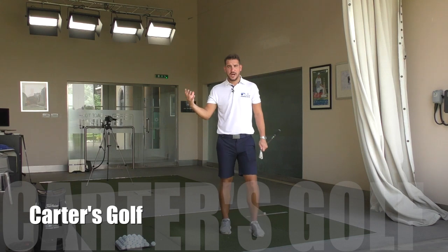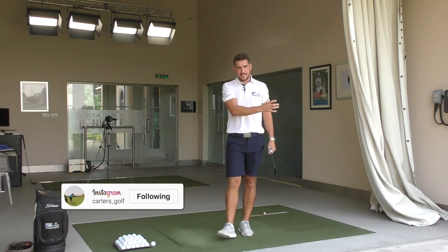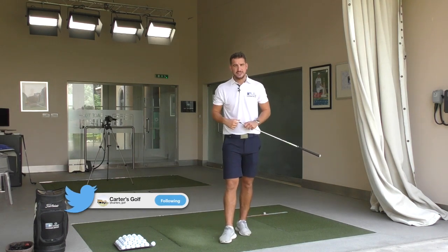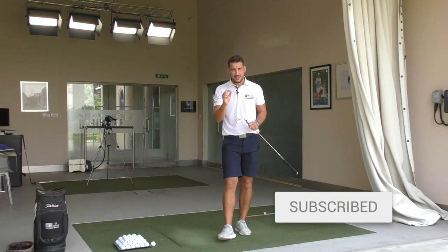Welcome to Carter's Golf and welcome to Jumeirah Golf Estates. My name is Andy Carter, thank you very much for joining me. If you're enjoying the content so far or if you're new to the channel, please do hit that subscribe button and the bell for notifications as well. There's lots of content coming your way. But for today, we're talking impact.